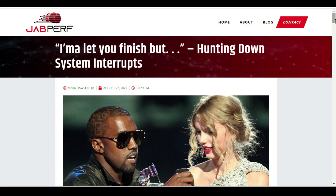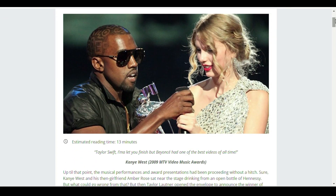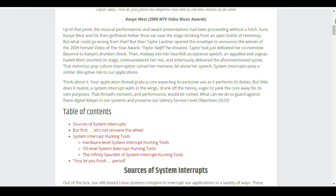If you're into performance testing, you should definitely follow Mark Dawson and check out his blog. He's always posting really in-depth, thoughtful articles that I don't see anywhere else. This latest one is all about hunting down system interrupts. The article dives into sources of system interrupts, how not to reinvent the wheel, system interrupt testing tools, and cool examples on how to use them. As always, an awesome article by Mark — thank you for that.